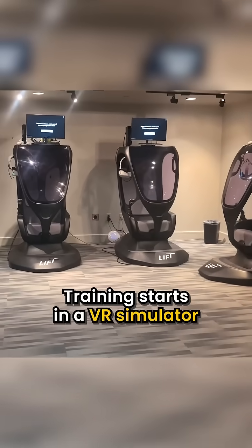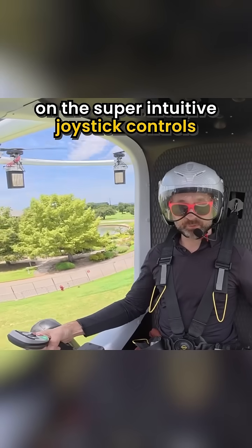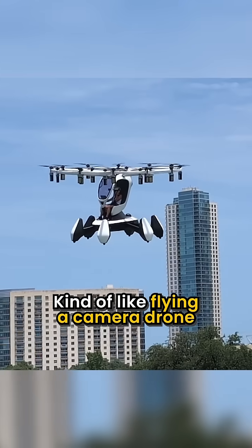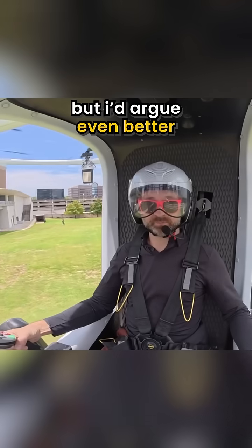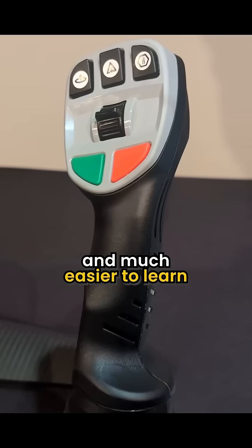Training starts in a VR simulator with a friendly, experienced pilot that gives you a rundown on the super intuitive joystick controls — kind of like flying a camera drone, but I'd argue even better, with more intuitive button placement and much easier to learn.